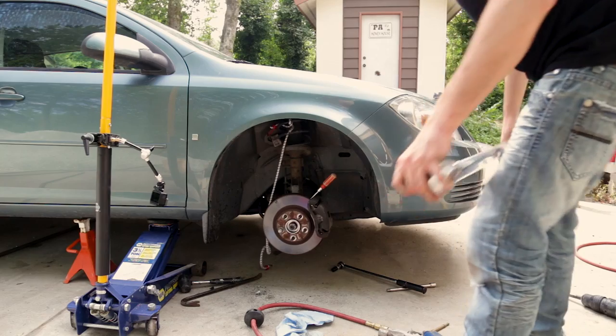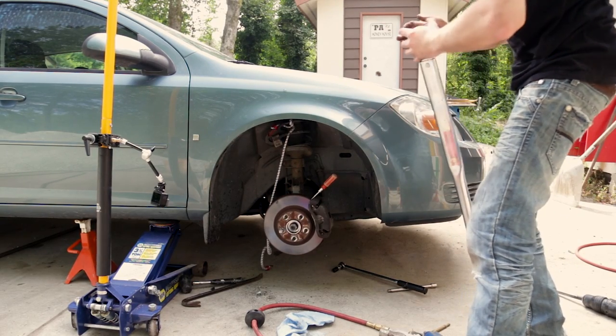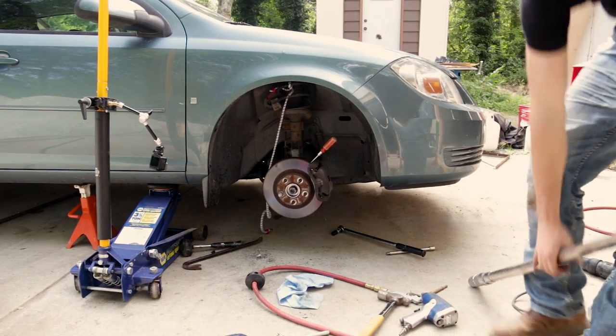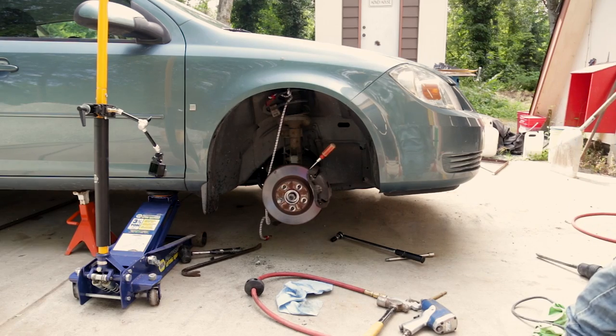I'd have to put the spare on and then punch the cap out, because they're metal. You need to take the cap out right now and then put the wheel on — but this thing wouldn't fit. Oh, I see — it's too big. Yeah, so there's no way that would fit through there.